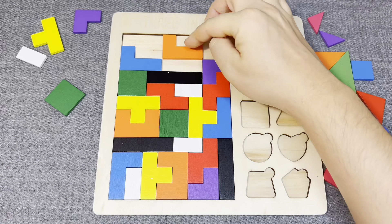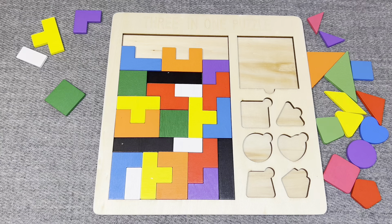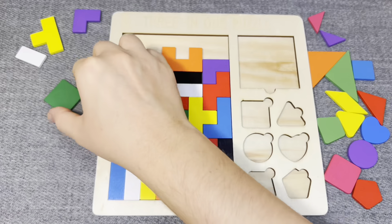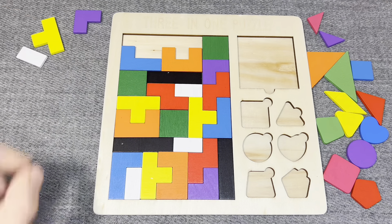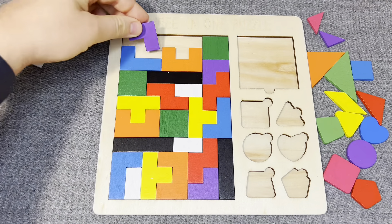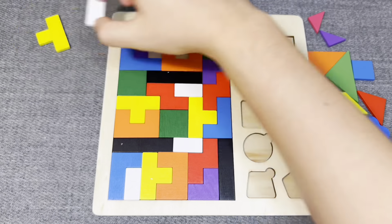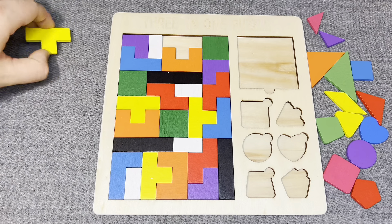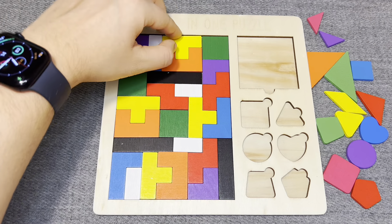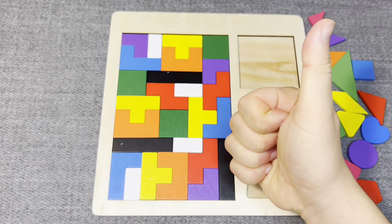This is orange detail. Nice. This is green detail. This is blue detail. Well done! Let's go next, woohoo!